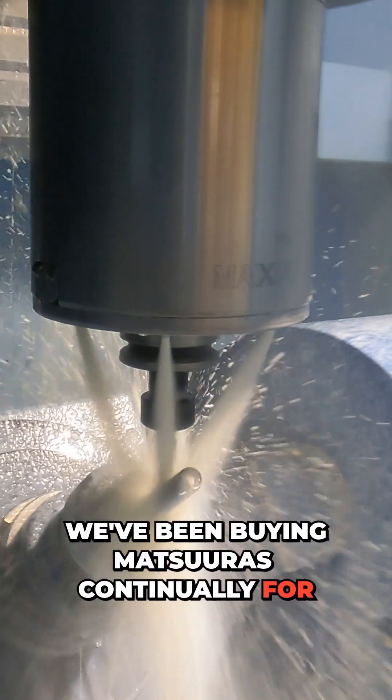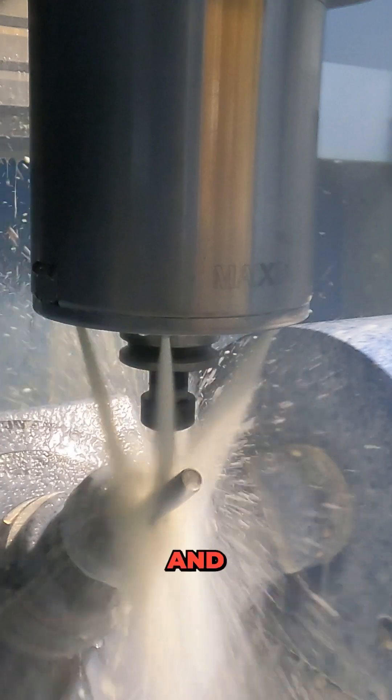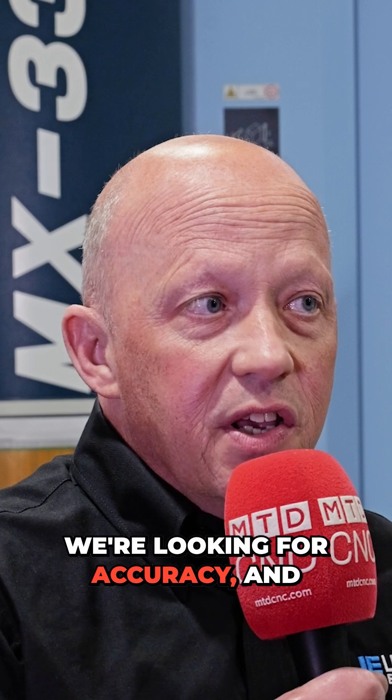We've been buying Matsuras continually for 48 years now, and really the same rules apply. We're looking for reliability, we're looking for accuracy, and we're looking for automation.